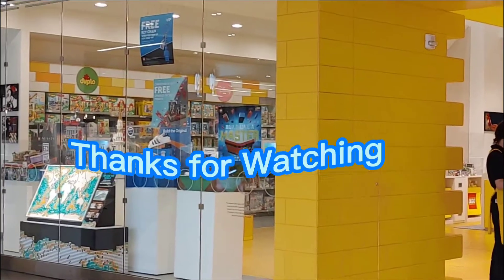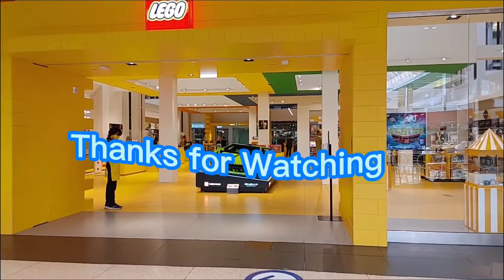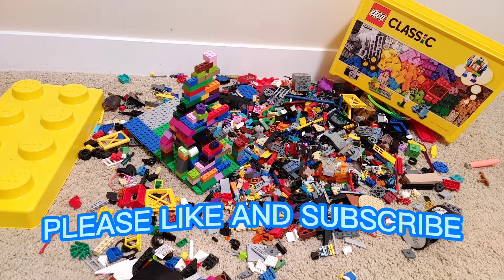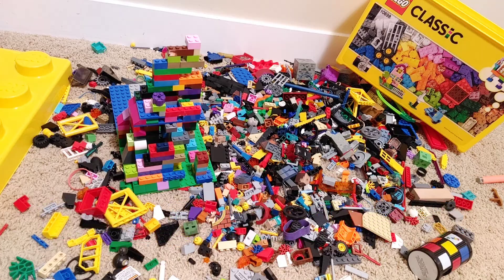Okay, that's gonna do it for the video. Hopefully you guys liked it — make sure to like and subscribe to Pinay Canada TV for more content like this. This is voiced by Bunso, aka me, the person doing this right now. Bye bye!